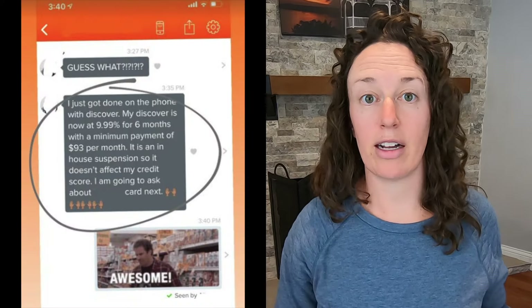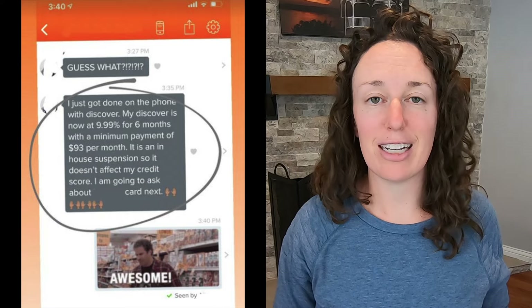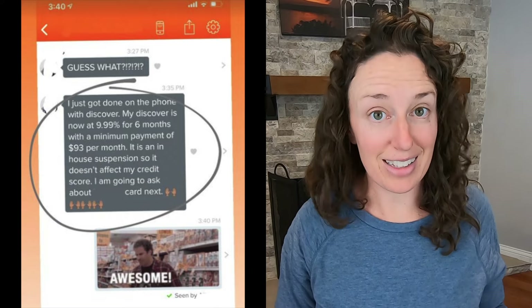On the phone, point out if you've been a customer for a long time, if you've had consistent on-time payments, or if you've come into hardships. You could even ask if they can just temporarily reduce the interest rate. I can't tell you how many times I've gotten clients message me so excited because the credit card company said yes. Comment below if you've got questions about velocity banking and paying off credit card debt.